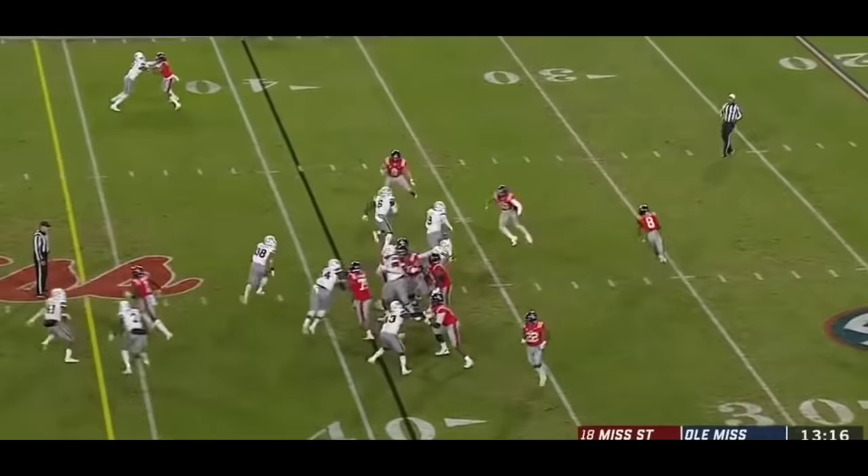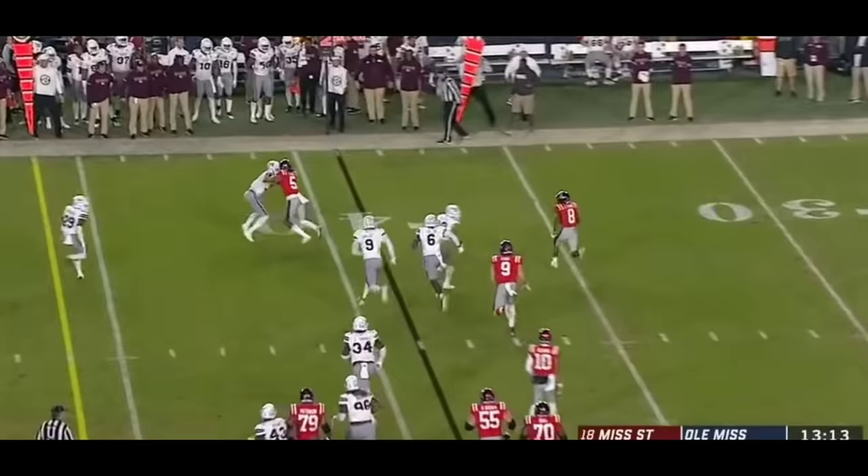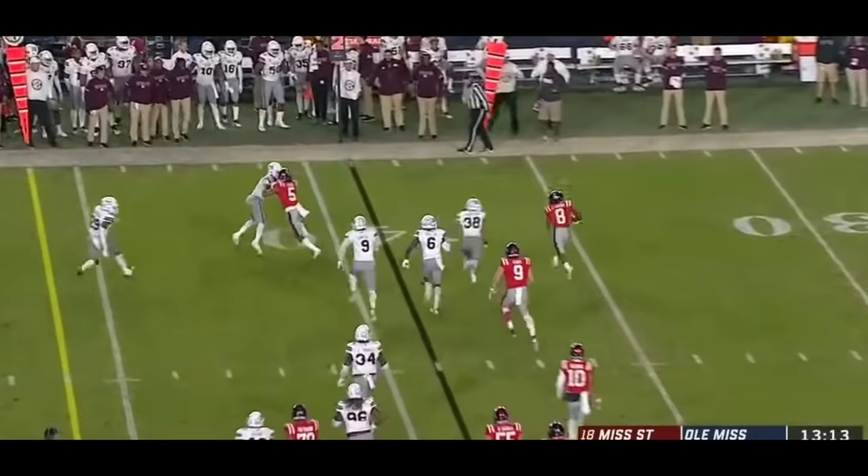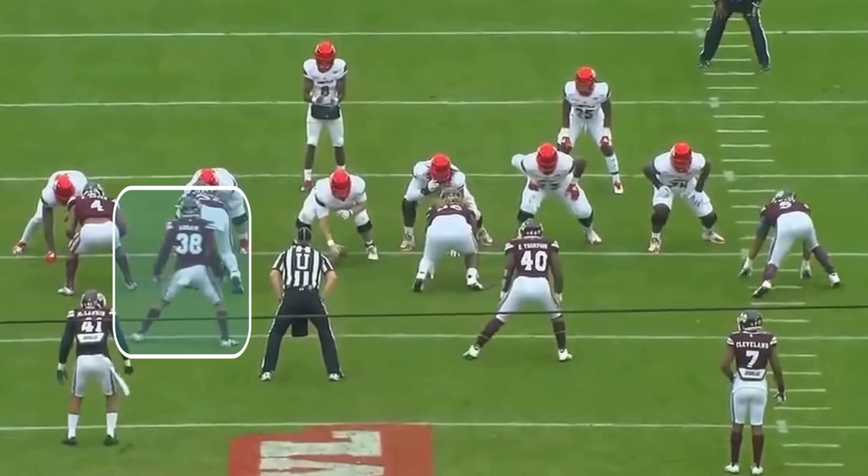On this first play, you're going to see how quickly he's able to read the play and make the tackle on the ball carrier. I want to show you guys something in slow motion — he reads this play and you can see how he tracks the ball. Look at the range. He essentially went from one side of the field to the other and made the tackle.